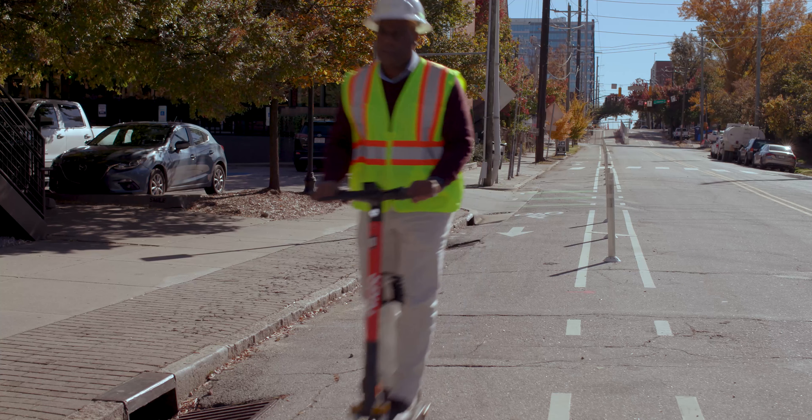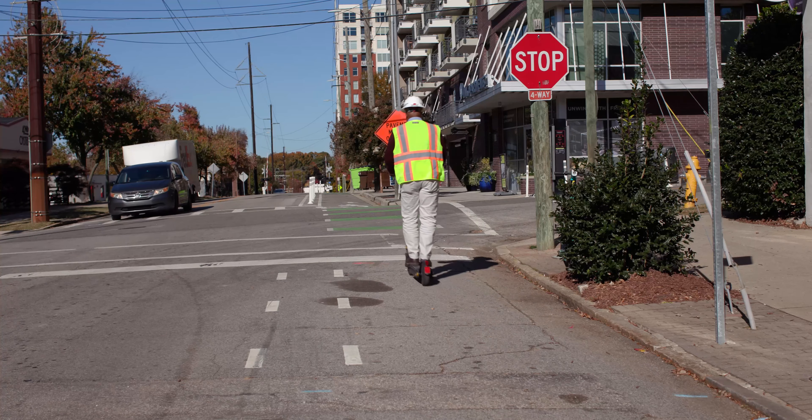Scooters are available to rent between 6 a.m. and 11 p.m. any day of the week and are charged overnight.